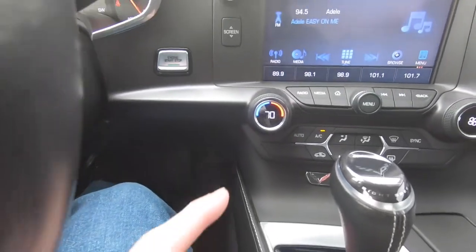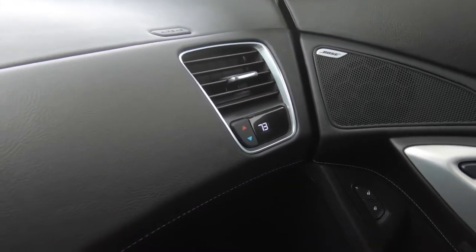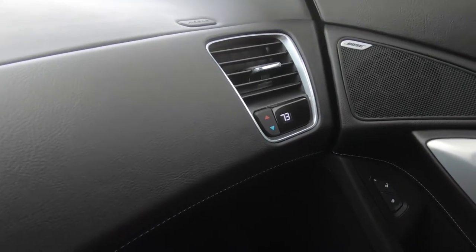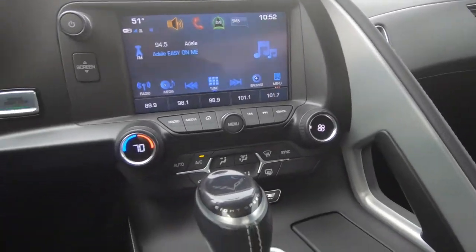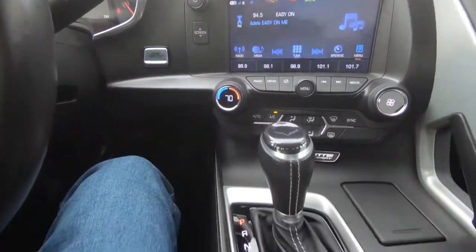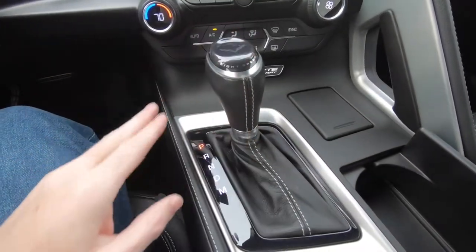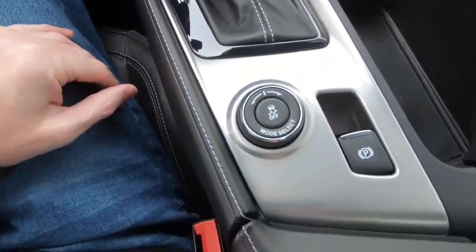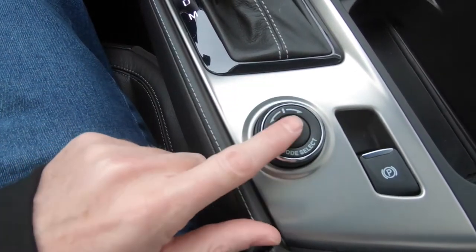You've got dual zone climate control — now that I have the engine running I can show you what the control looks like over on the passenger side. Everything is pretty easy to figure out here. You do have a conventional style shifter. You can select your modes right here by simply toggling back and forth, and turn traction control off if you want to.